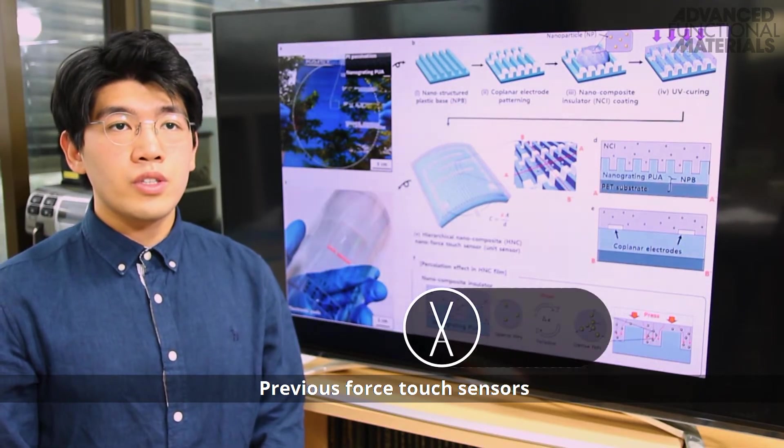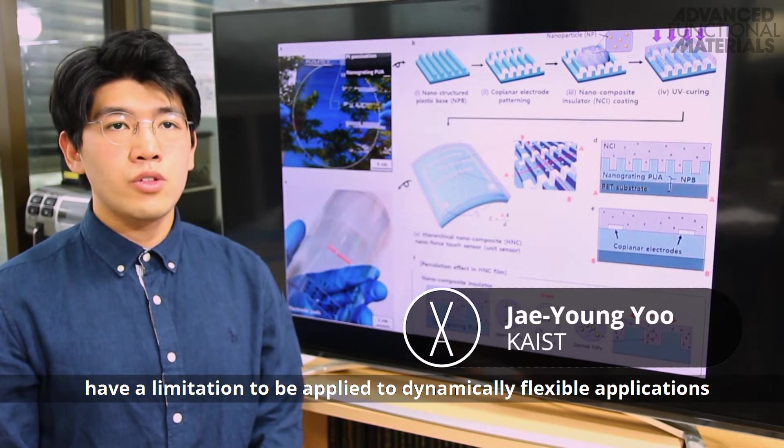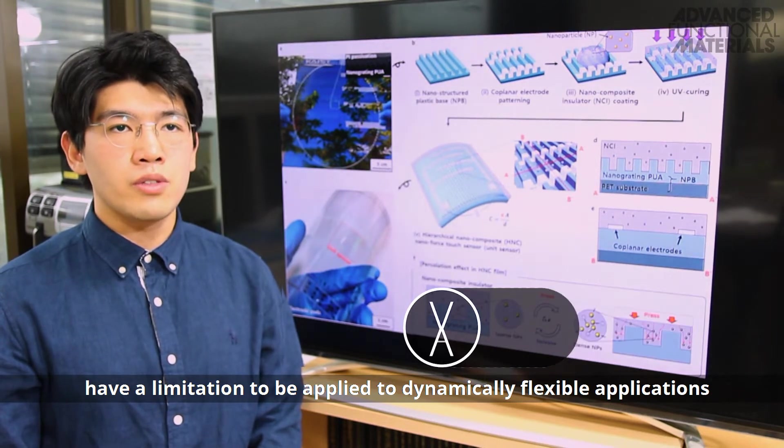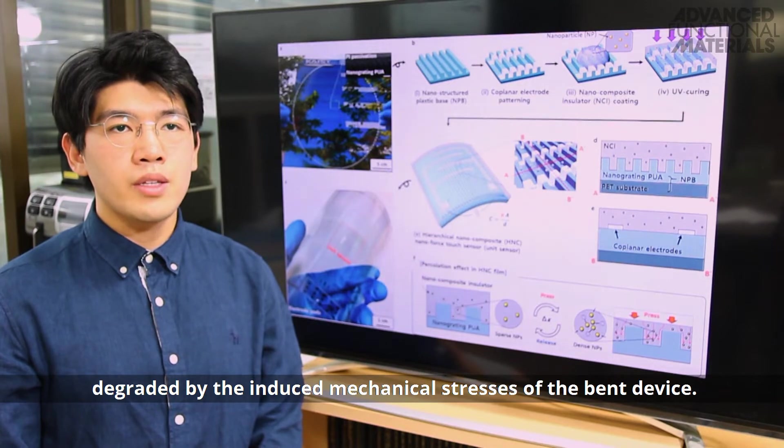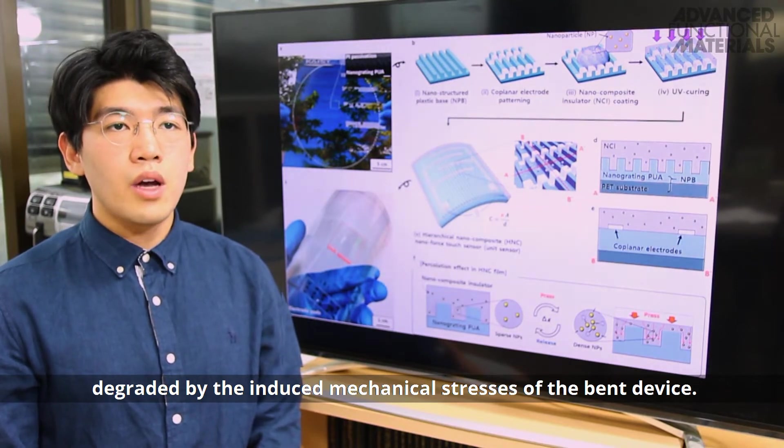Previous force touch sensors have a limitation to be applied to dynamically flexible applications, because the sensing performance is degraded by the induced mechanical stresses of the bent device.